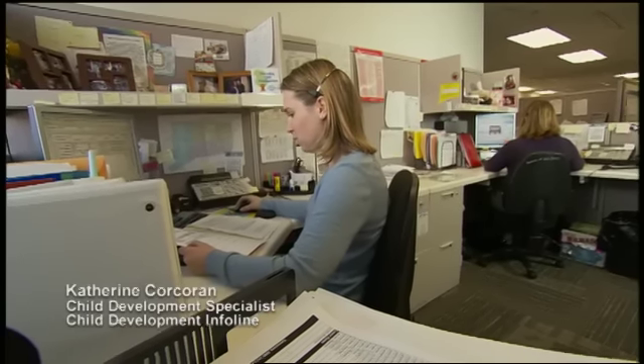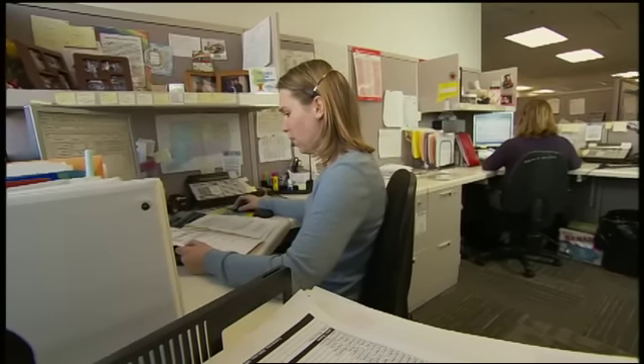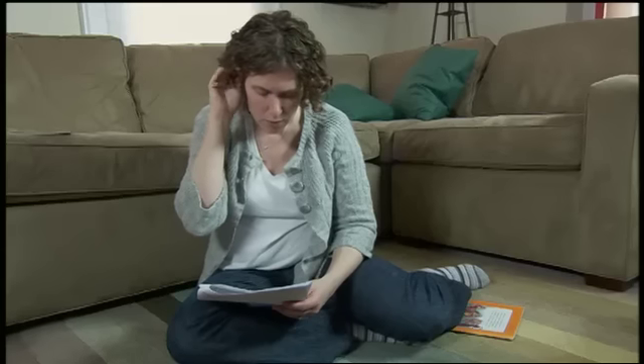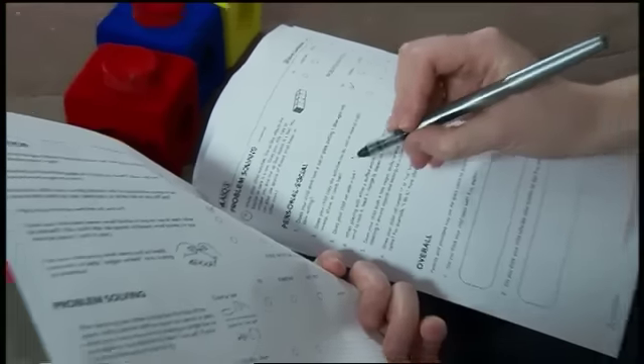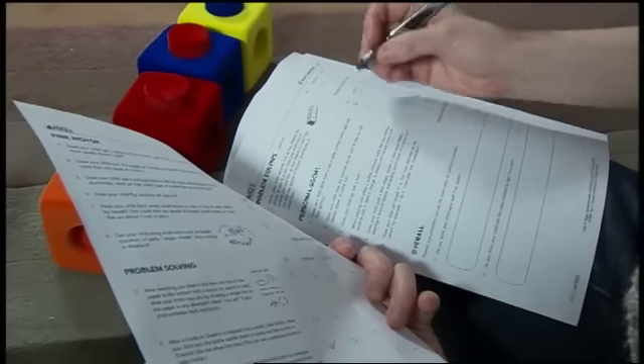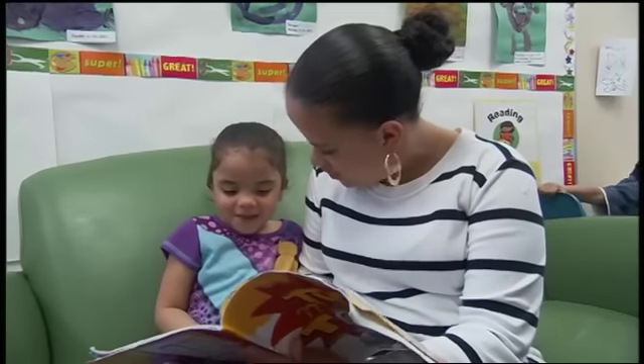I'm calling because we did receive the ages and stages questionnaire that you filled out. By using a tool called the Ages and Stages Questionnaires, the Help Me Grow call center will send this questionnaire to families on a regular schedule, and parents can complete this in their home. I like to fill out the ages and stages because they have different activities that you do with the kids. Helped me a lot as a parent. I used to notice things that I didn't even know.